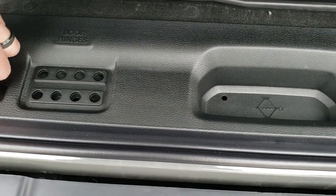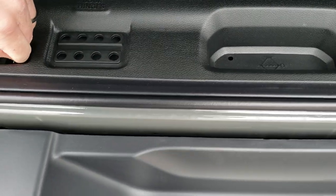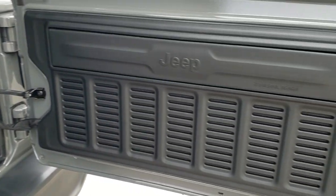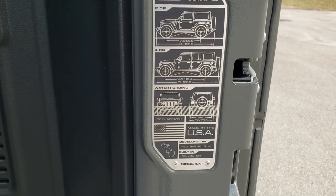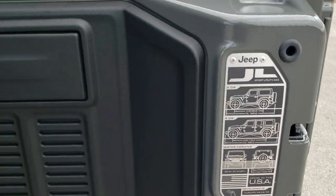Jack tools are underneath there. You've got the JL badge on the back here — it gives you the wheelbase and overall length for the two-door, four-door, and water-fording depth as well.